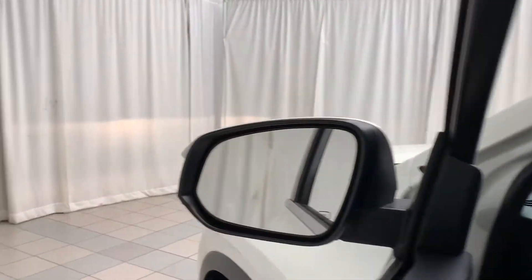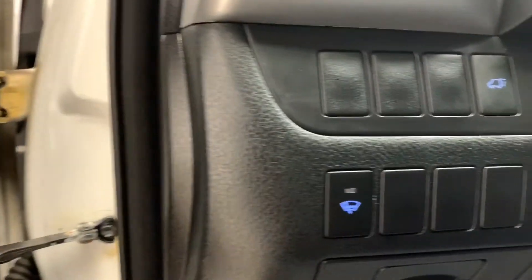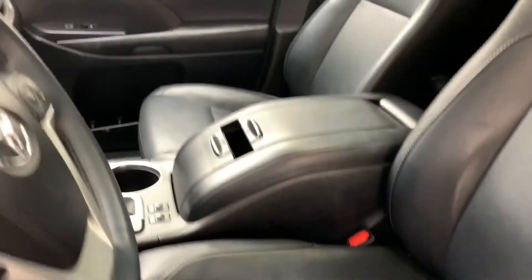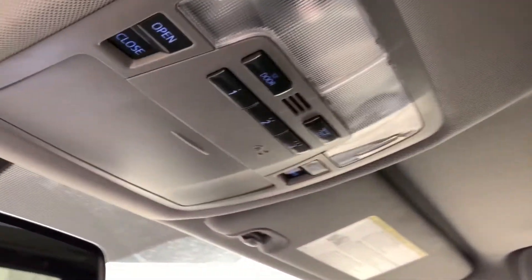You have your heated side mirrors, power windows, power locks, power side tilting mirrors. On the inside, your heated windshield switch and your trunk opener. Here you have your power adjustable leather bucket seats with your sunroof above, and your overhead lights and controls for the sunroof.